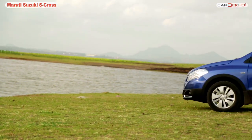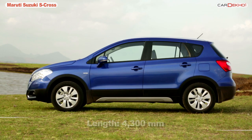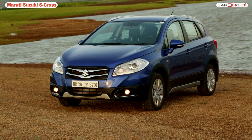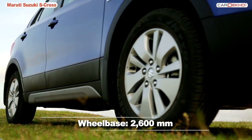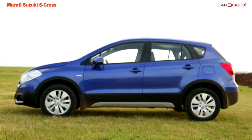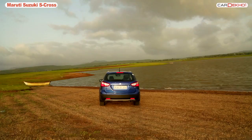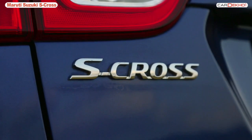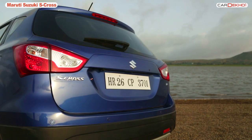Look at the S-Cross from the side and you realize it's actually an overgrown full-sized hatchback. There is ample front overhang, and the 2600mm wheelbase helps liberate space on the inside — but more on that later. Outside mirrors are door-mounted and look nice. At the rear, the S-Cross gets split tail lamps and minimal badging. There is no overdose of chrome, and we love this minimalistic execution.